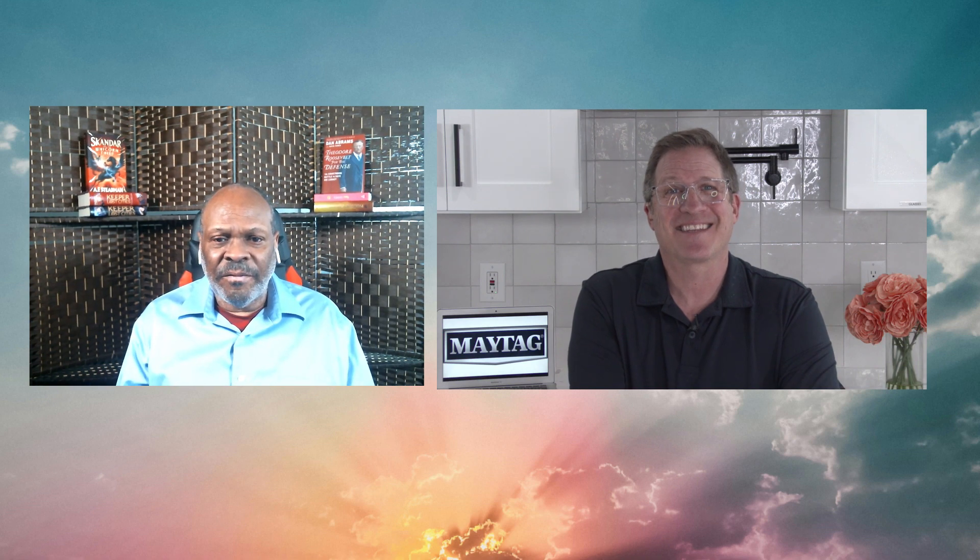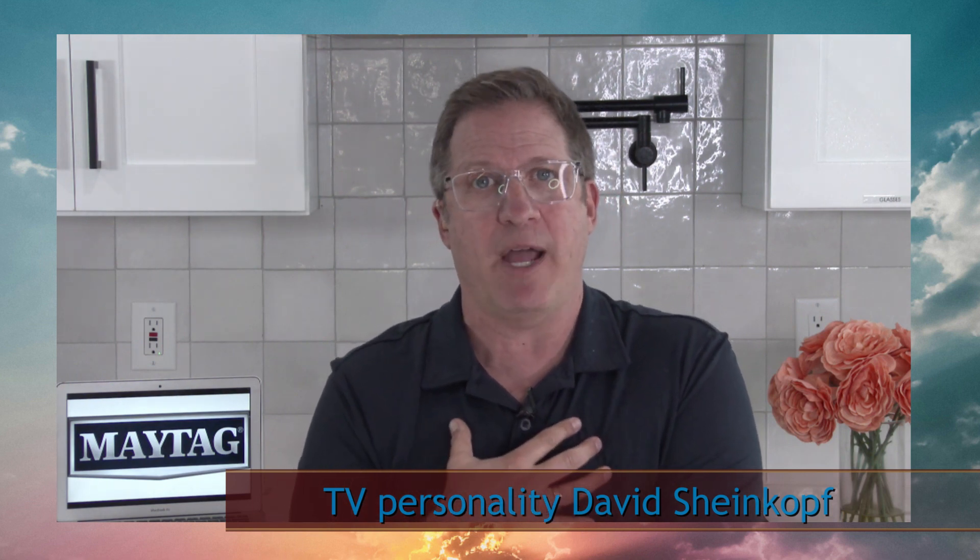Appliances can make a huge difference in your home, especially with all the new innovations Maytag has come up with — particularly when you have pets. If you want to see something really innovative, the Maytag Pet Pro washer and dryer can remove up to five times more pet hair. I've got a big shepherd at home and I used to be covered in pet hair, but because I have the Pet Pro washer and dryer, I don't have any pet hair on my clothes when I walk out of the house.